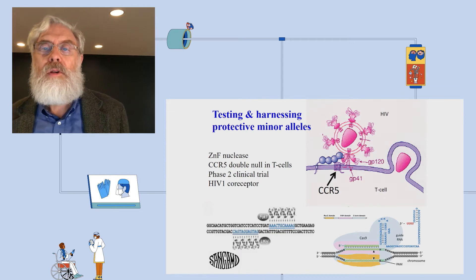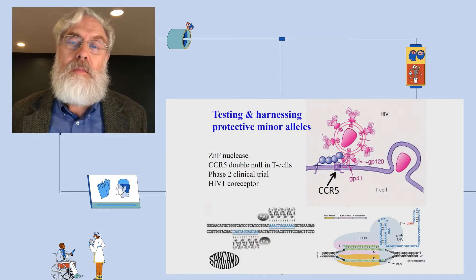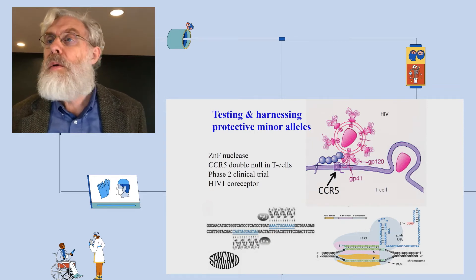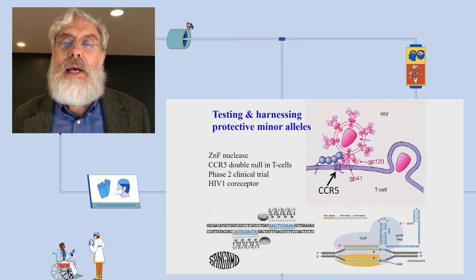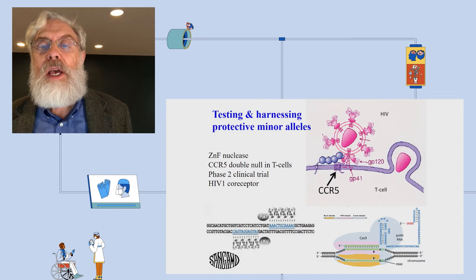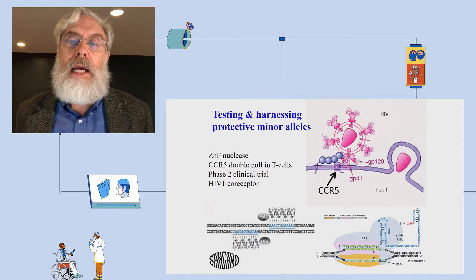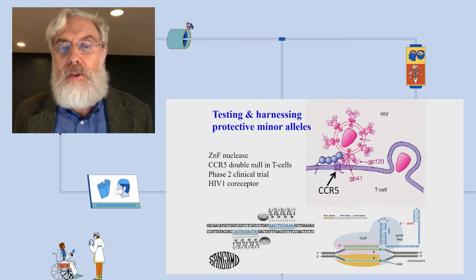Another example, closer to humans and used in gene therapy, is manipulating the receptors for viruses — one virus at a time, in contrast to the previous all-at-once approach. The receptor targeted must be one the cell type can live without. In this case, T cells can live without their CCR5, which is part of the HIV receptor complex. You can knock out the gene for CCR5 with any of a variety of nucleases, including zinc fingers, TALENs, and CRISPR. This is currently in phase two clinical trials and looking promising.